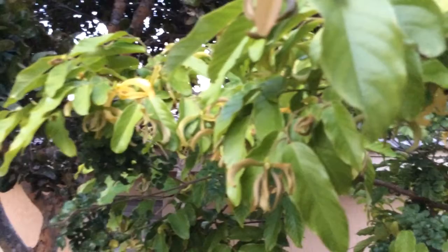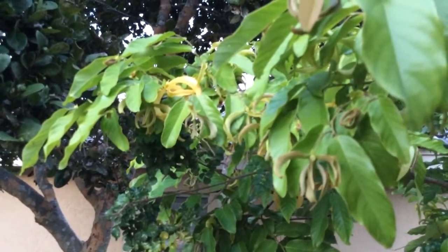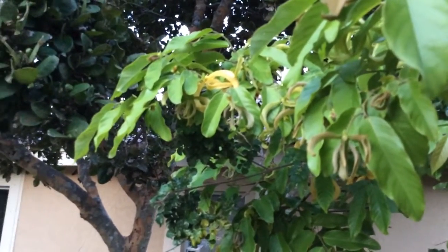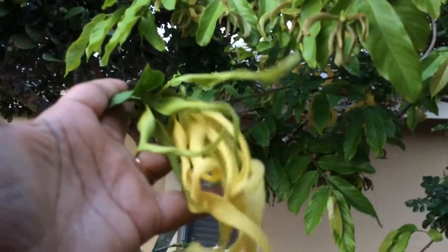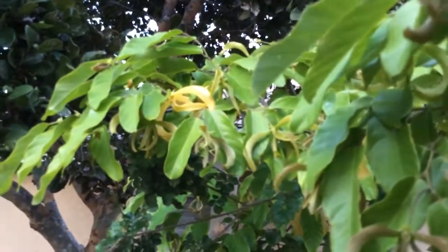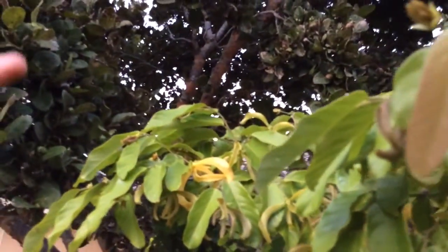The flowers are also distinctly different from the dwarf variety. For comparison, I will show the flowers here — as you can see, the flowers of the dwarf variety are more droopy, however these flowers have a more distinct shape to them. That is the fully blown flower.